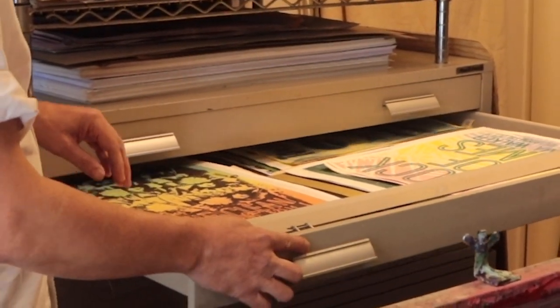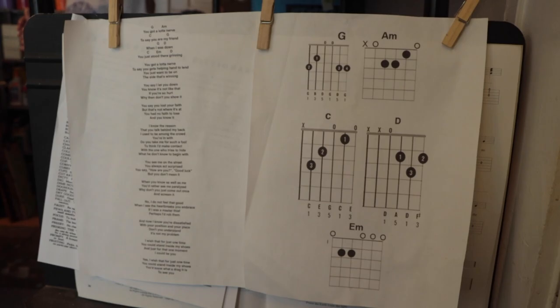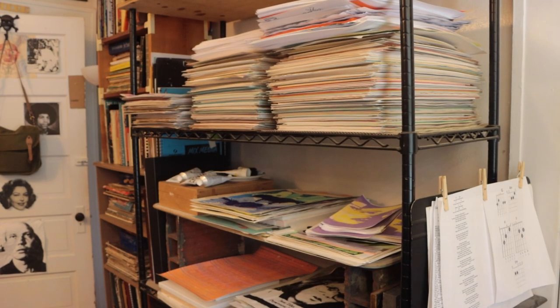Liberti has been making posters that promote band performances ever since he started his own band in college, and they're special because there's only 50 of these things and that's it — there's only going to be 50 of them.